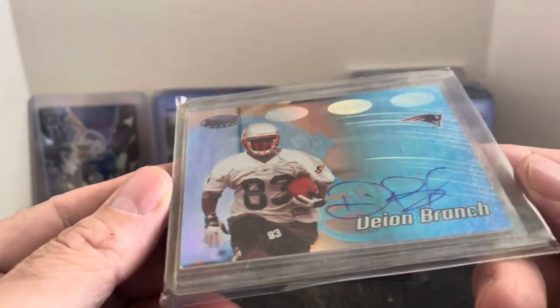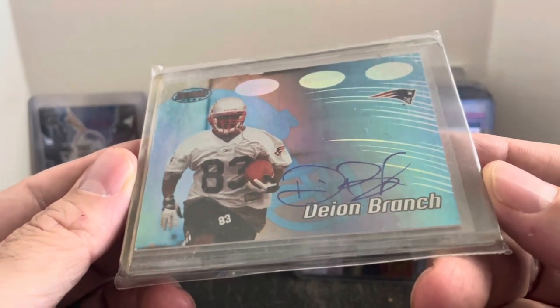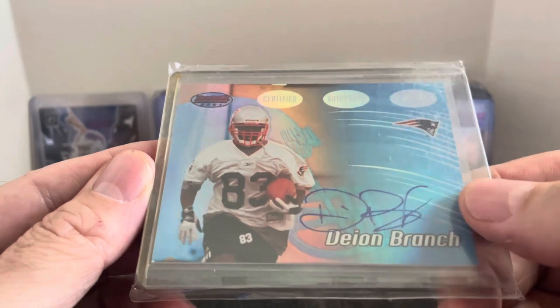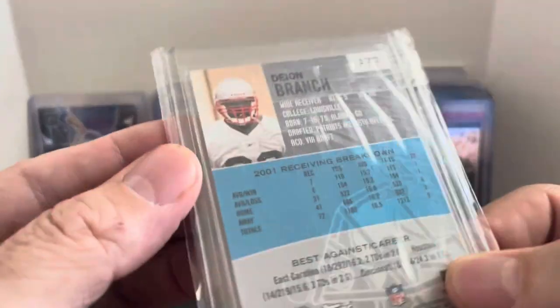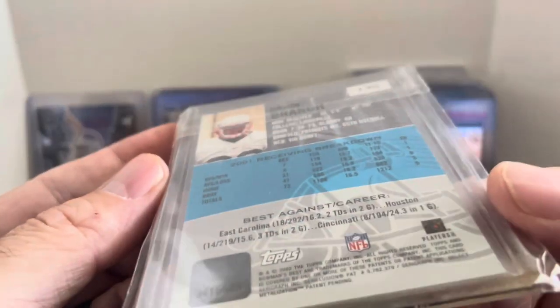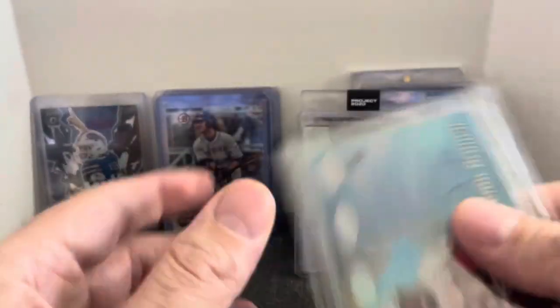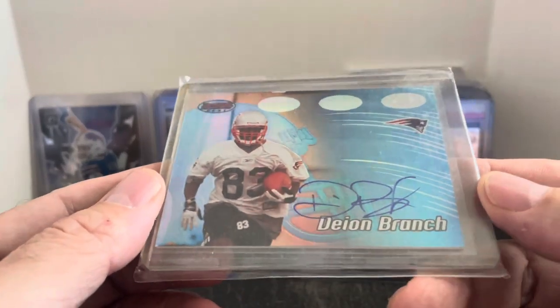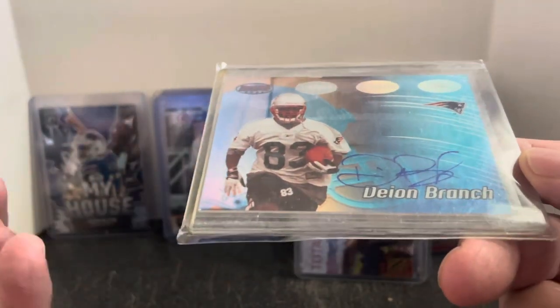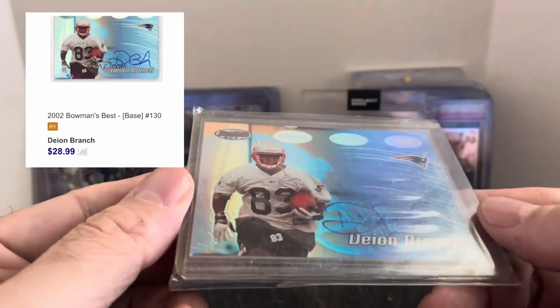Great receiver right here, Dion Branch — one of Tom Brady's favorite targets back in the day. This is a 2002 Bowman's Best autograph, on-card autograph as well. I don't think this one's serial numbered, though they did make a serial numbered version of these. For $3, I gotta imagine that's worth more. I'll throw comps up on a few of the cards on screen, but I think that's a great card for $3.